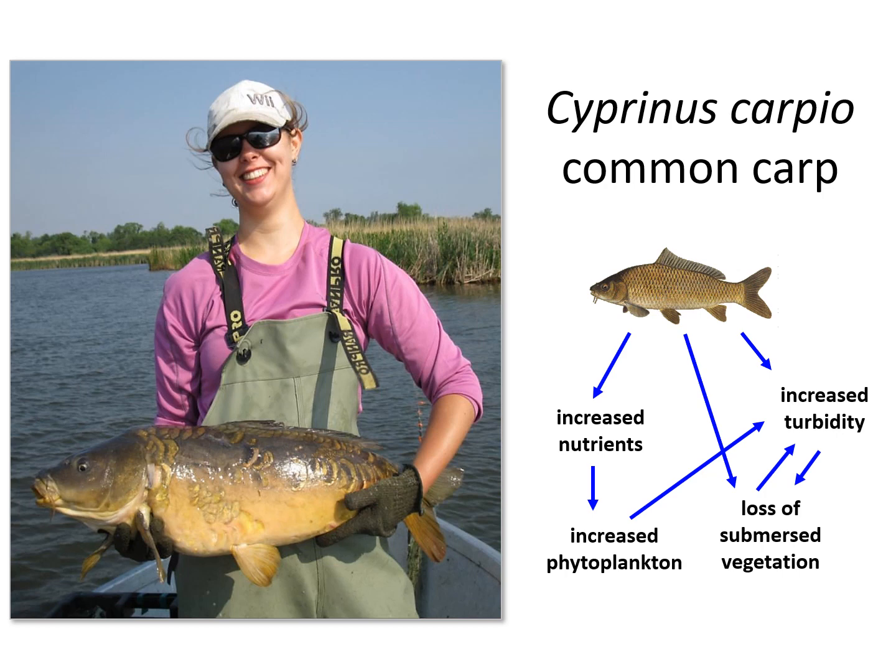Out of all of the threats to Delta Marsh, carp seemed like a probable major cause of the marsh's decline and also potentially the easiest for us to address. Carp are problematic because they migrate from Lake Manitoba into the marsh during the spring and through their feeding and spawning activities they uproot submerged aquatic vegetation and disturb sediments, which perpetuates cycles of loss of vegetation, declining water clarity, and algae blooms.